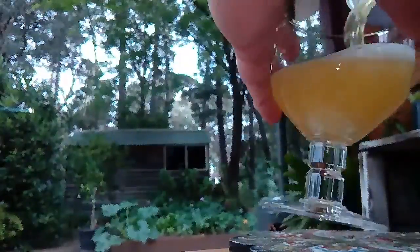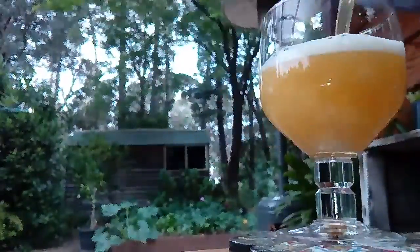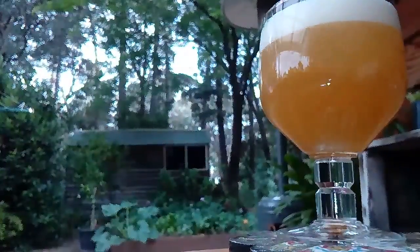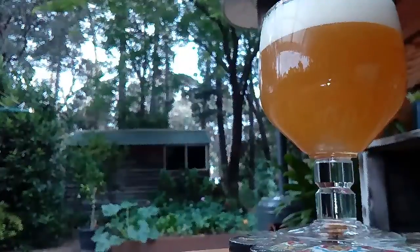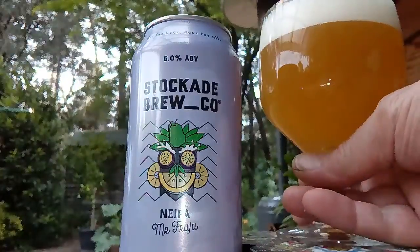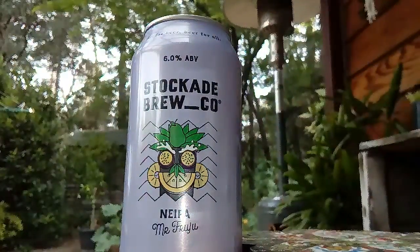Goulburn's in New South Wales, and we got a Goulburn River in Victoria. Give this one a crack — 6%, that's a nice amount of alcohol for an NE IPA, New England IPA.